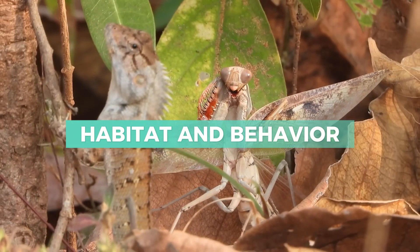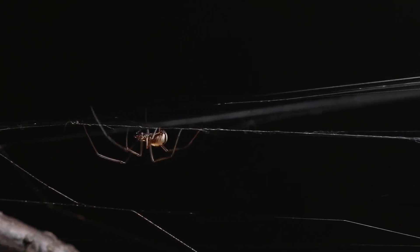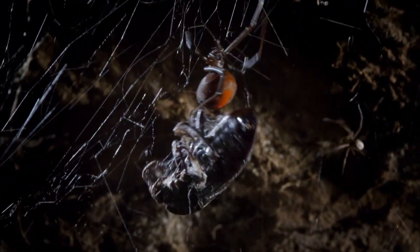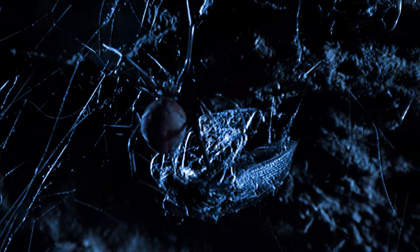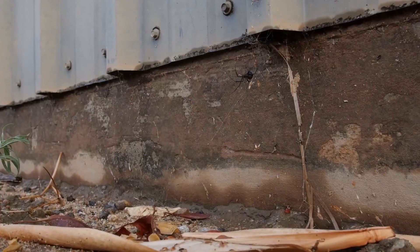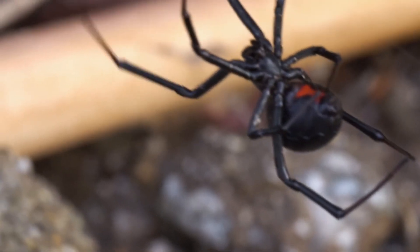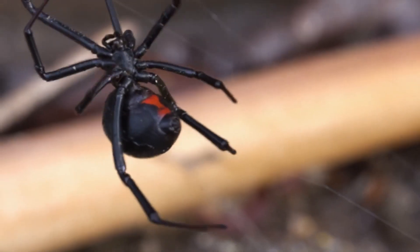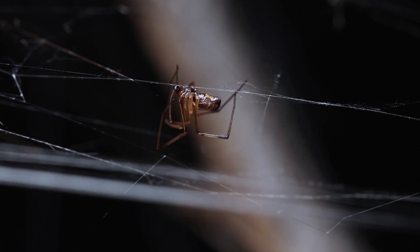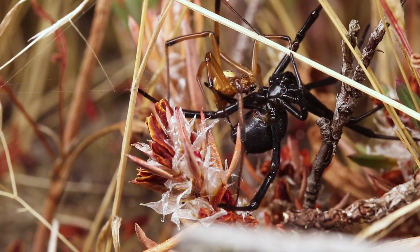Habitat and Behavior. Both inhabit very different environments and exhibit distinct behaviors suited to their survival. Black Widows prefer dark, sheltered spaces such as woodpiles, garden sheds, or corners of garages where they can build their irregular tangled webs. They are mostly nocturnal and passive hunters, waiting patiently for prey to become trapped in their webs. Generally shy, Black Widows avoid human contact but can bite defensively if disturbed.